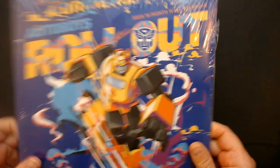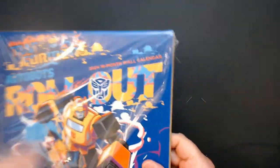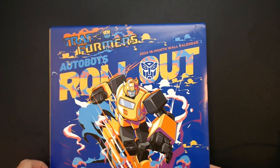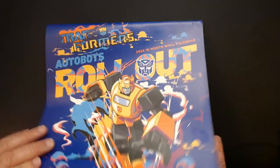We have a Transformers Autobots Rollout 2024 calendar. You can pick it up at Dollar Tree. Picked up a couple of these before. This one looks like it's in bad condition, like it's apart — okay, it's together.